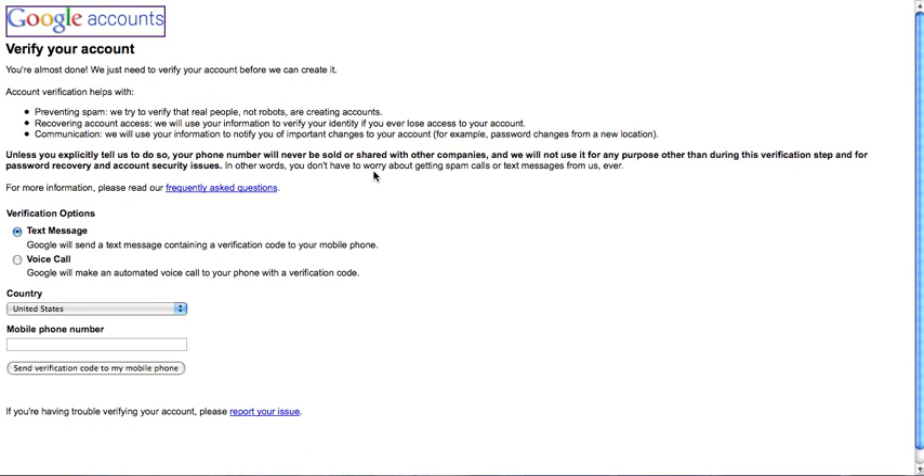Instead of just the verification code, you have to put the verification code in, which then takes you to a page that looks like this. And you can either select a voice call or a text message, and you have to select your country and put in your mobile phone number, and then take that code and use it to activate your Gmail account.